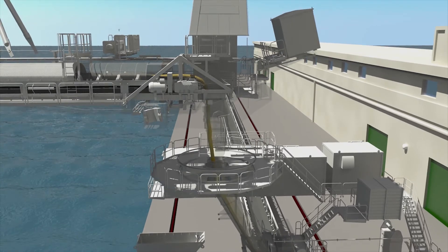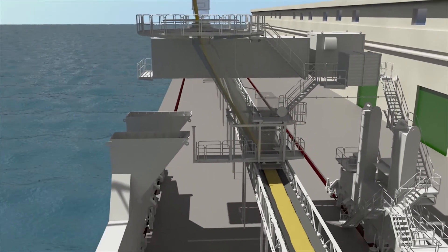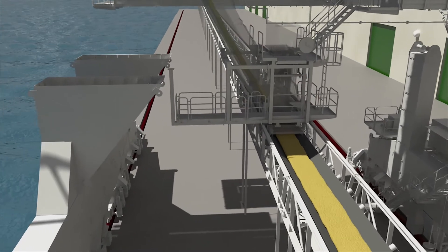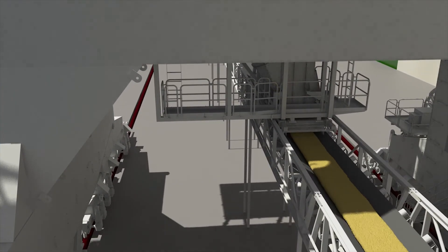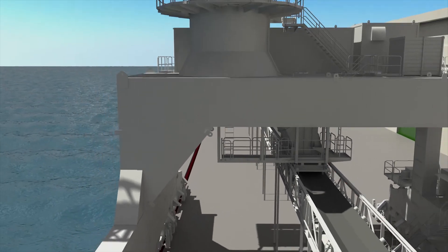SIVATEL ship unloaders transport material in totally enclosed conveyors, from pickup to drop-off. The jetty conveyor arrangements depend on the terminal's configuration and distribution needs. A covered system with belt lifters can be included in the design if needed.